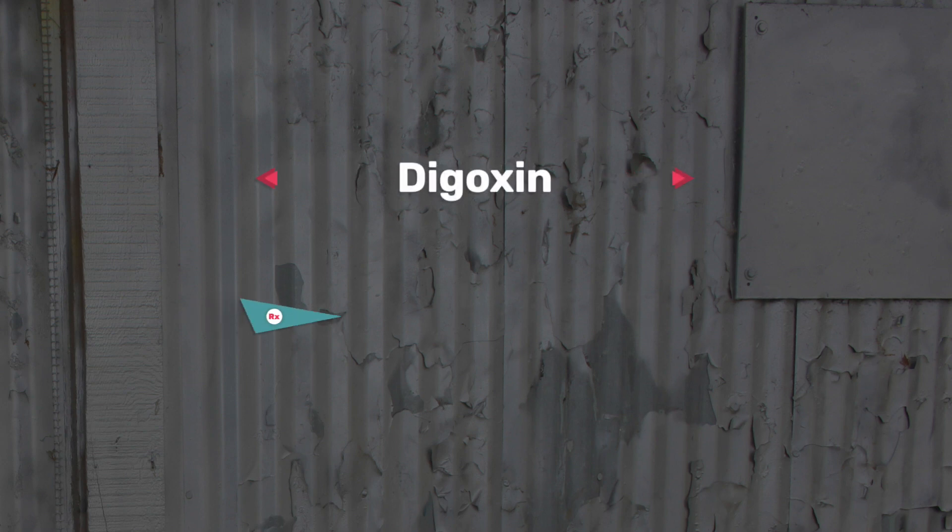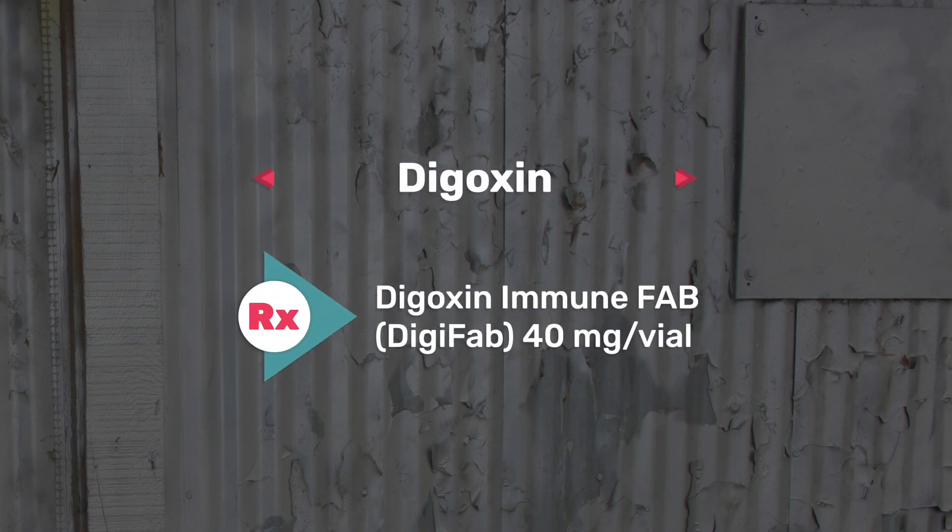The fourth one on my list is digoxin, used for patients with heart failure with reduced ejection fraction. The antidote for this one is Digoxin Immune Fab, which is Digifab. This dosage comes in about 40 milligrams per vial — definitely a need-to-know.